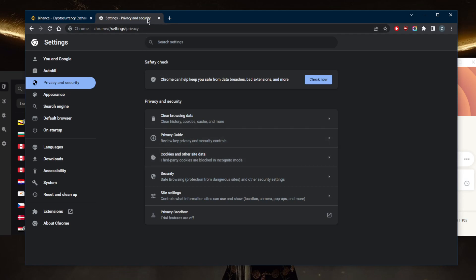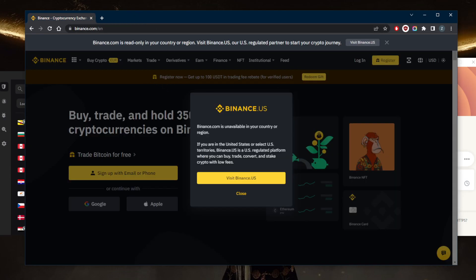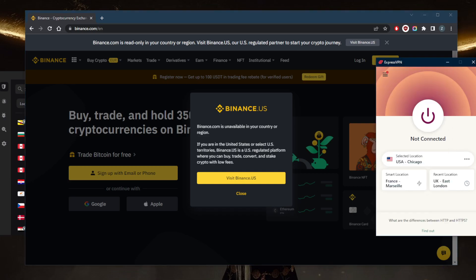Also clear the cookies. Once you've done that, refresh Binance and you'll have access to it. The other fix is to just change server — if one server is not working, you can switch to another. But the most important fix is using a good, reliable VPN that is undetectable by Binance.